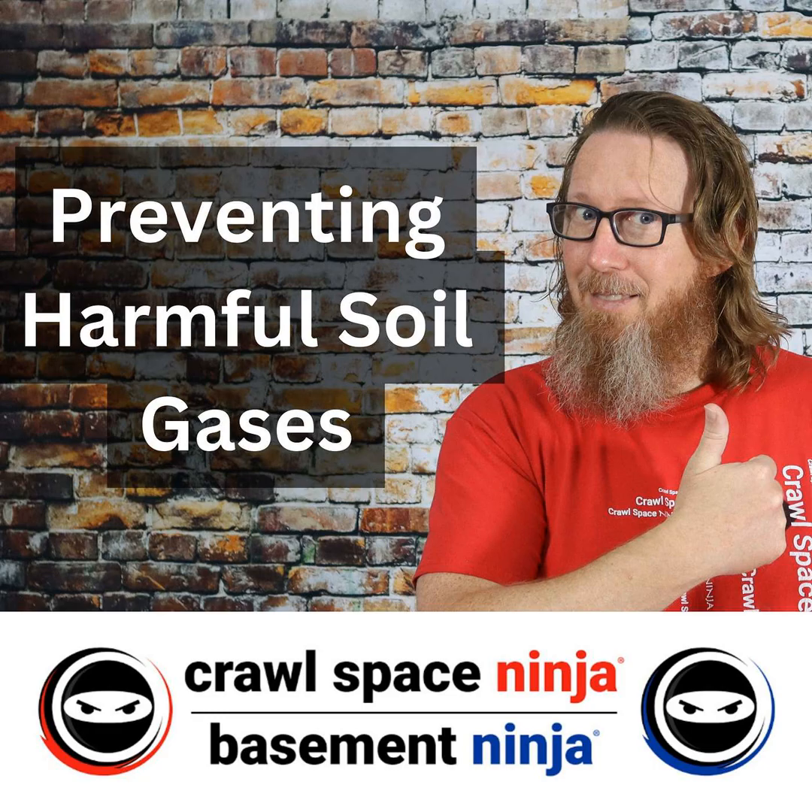Make sure when you hire someone to encapsulate your crawl space, they don't just seal all the vents and stick in a dehumidifier — they should seal all the vents but one, keep that ventilation happening, so you can address those soil gases while also controlling humidity. I'm Michael Church, Crawl Space Ninja. We hope you make it a happy and blessed day, and we'll see you later.